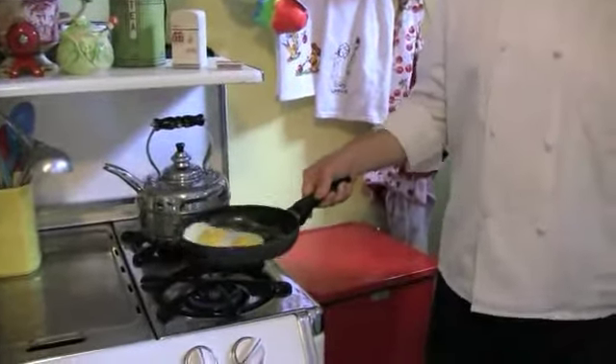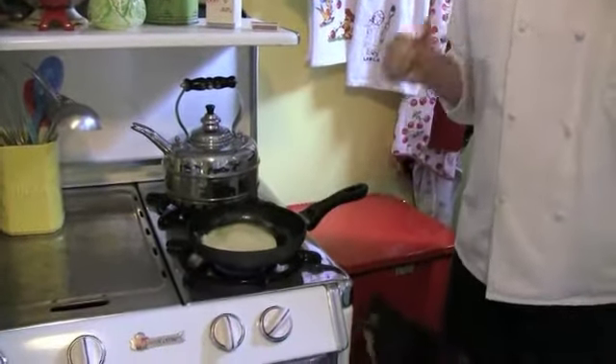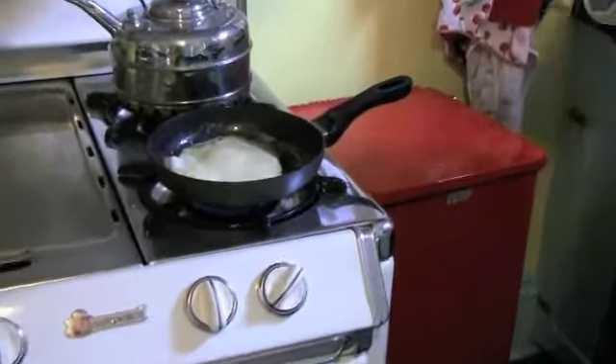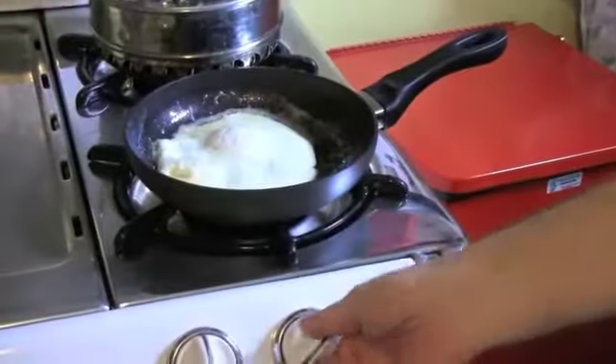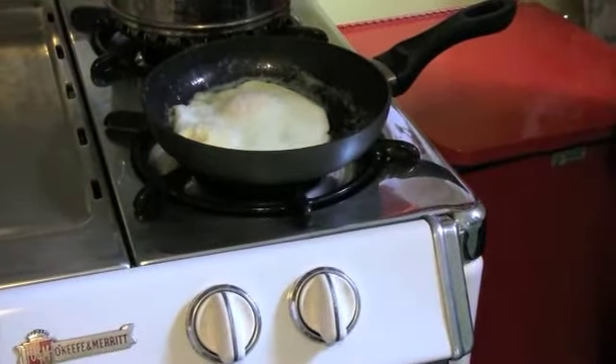Okay, ready? And we're going to do it! Perfect. Now we're going to turn off the heat and let it sit for just about 30 seconds and we'll have perfect over easy.